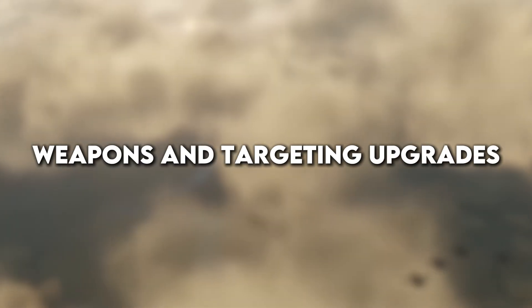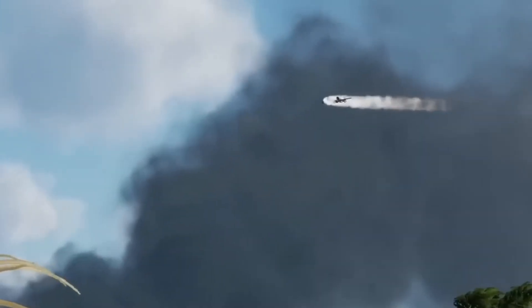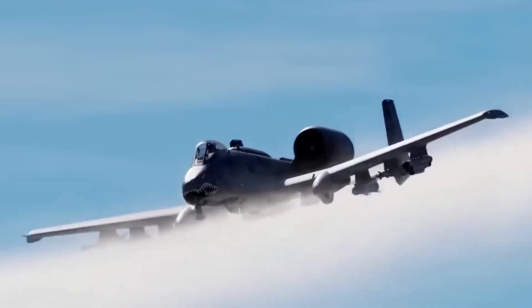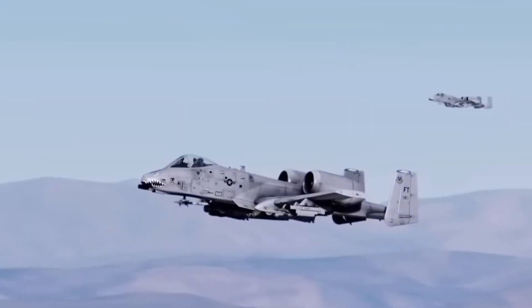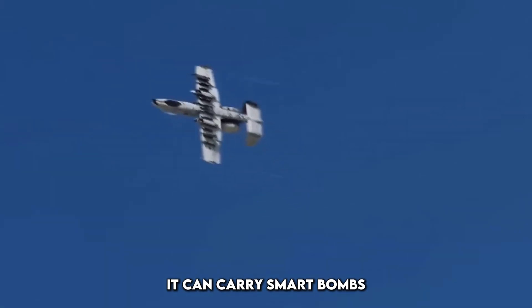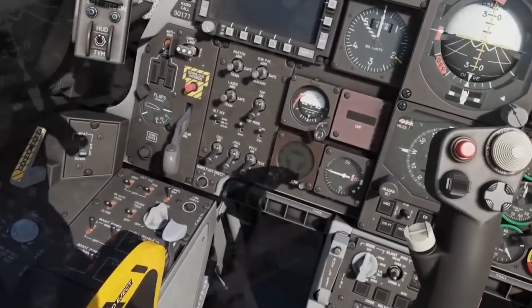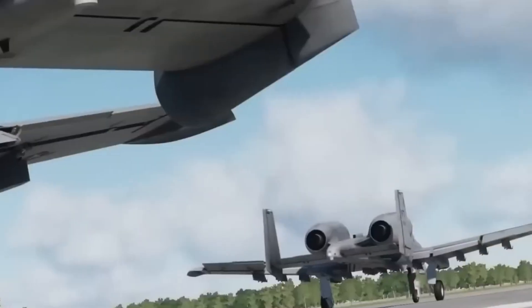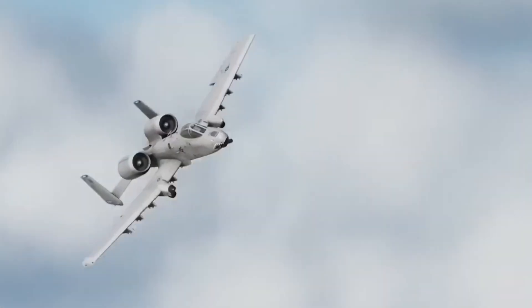The A-10 has always been feared for its GAU-8 Avenger, a 30mm cannon that doesn't just fire rounds — it rains down destruction. But now the Warthog's teeth have grown sharper. With new weapons added to its arsenal, it can carry smart bombs like the GBU-39 small diameter bomb and next-gen JDAMs. These upgrades mean the A-10 isn't just blowing up armor — it's taking out enemies with precision and control that rivals any modern jet.